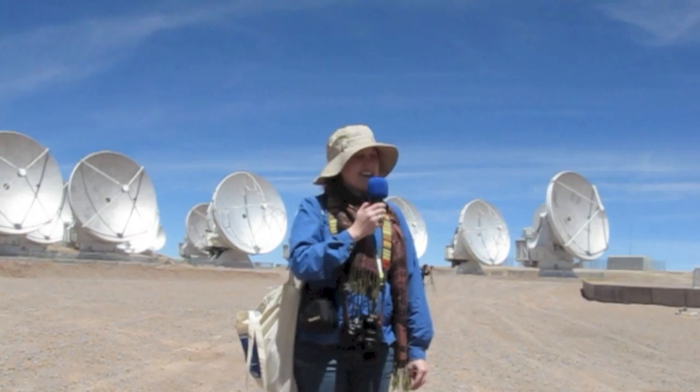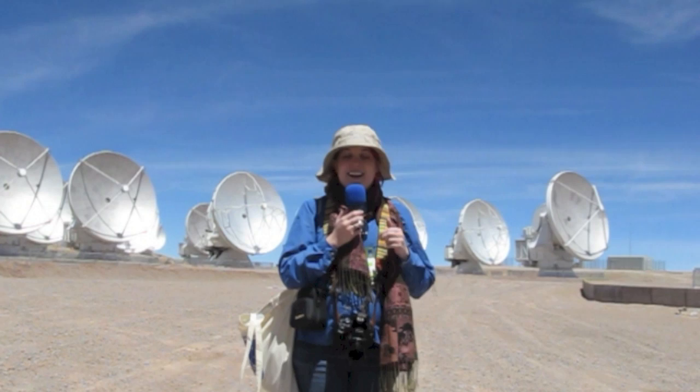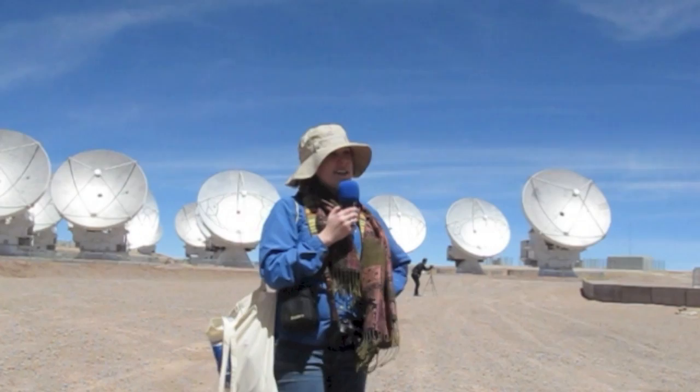I've got some more of the dishes behind me. These are the 12-meter dishes. They have reflective aluminum surfaces which are somewhat diffuse, so it's not actually blindingly reflective. You don't want to focus all that sun energy here at 16,000 feet onto the sub-reflector, where it could make things warm up and expand and do all kinds of crazy things.